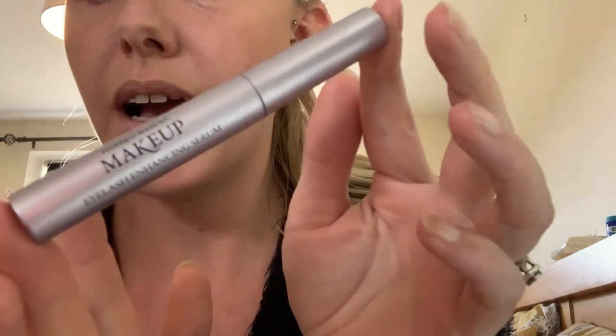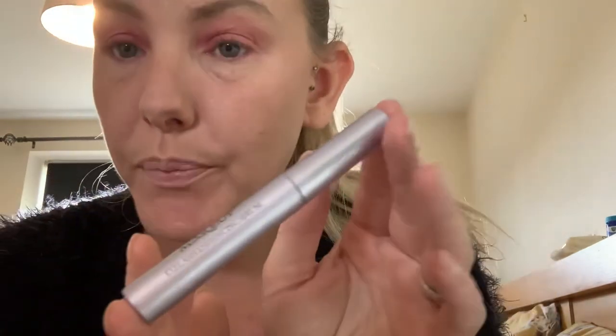Somebody made a comment to me the other day about, do you not put mascara on your bottom lashes? And I've got to admit, I actually never do. My eyelashes have actually grown quite a bit — I do put this on my eyebrows, but I've actually stopped because look at them. But this is our eyelash enhance serum and it does actually work.